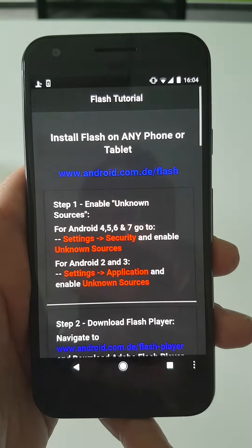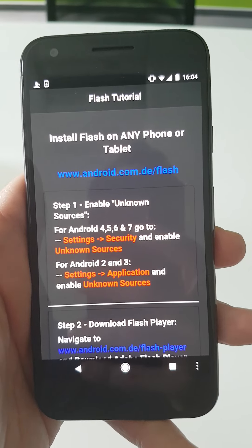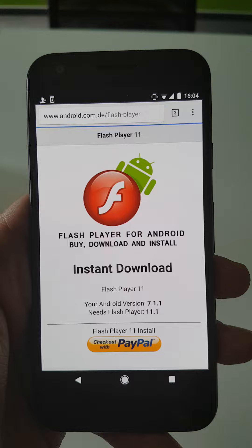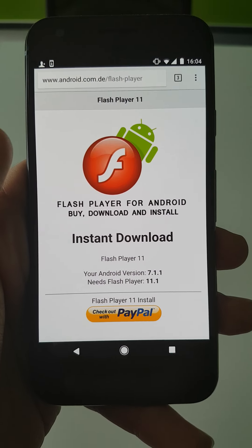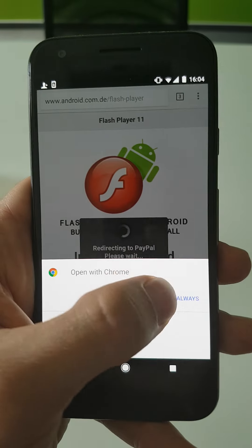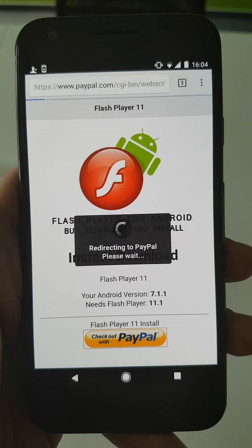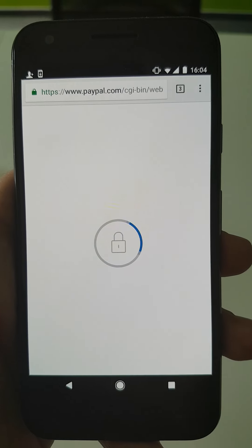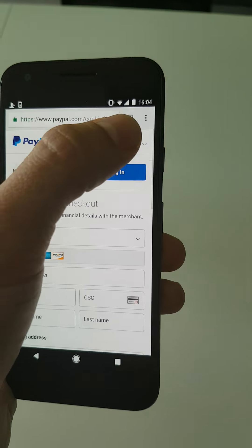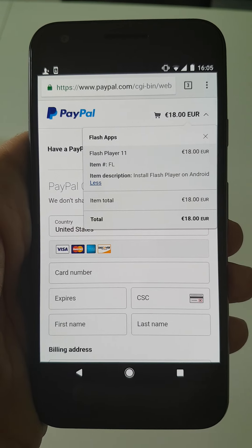We get this. Once the app is installed and opened, there is a flash tutorial. I already went through that because it has to click on this link, then you're redirected to this fake web page, and the user has to pay to obtain Adobe Flash Player through PayPal — 18 euros. Crazy, right?